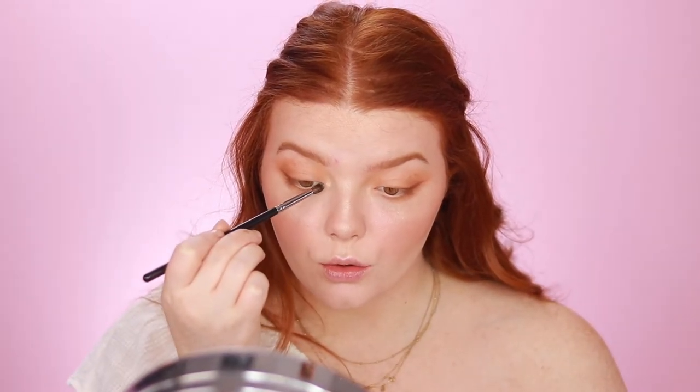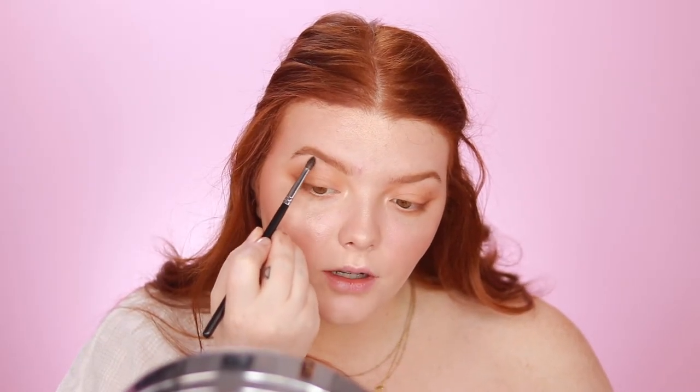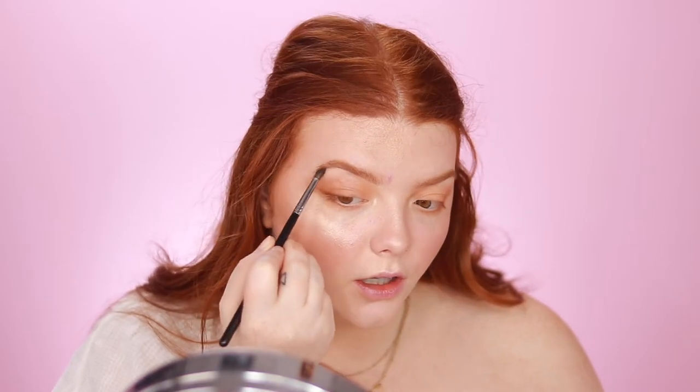After blowing out that wing and making sure it's really soft, I go back in with ColourPop Lunch Money on a Morphe M507 and swirl and tap it into the inner corner. I also take a little bit of Lunch Money and pop it just above the brow bone to give a nice little glow right there.